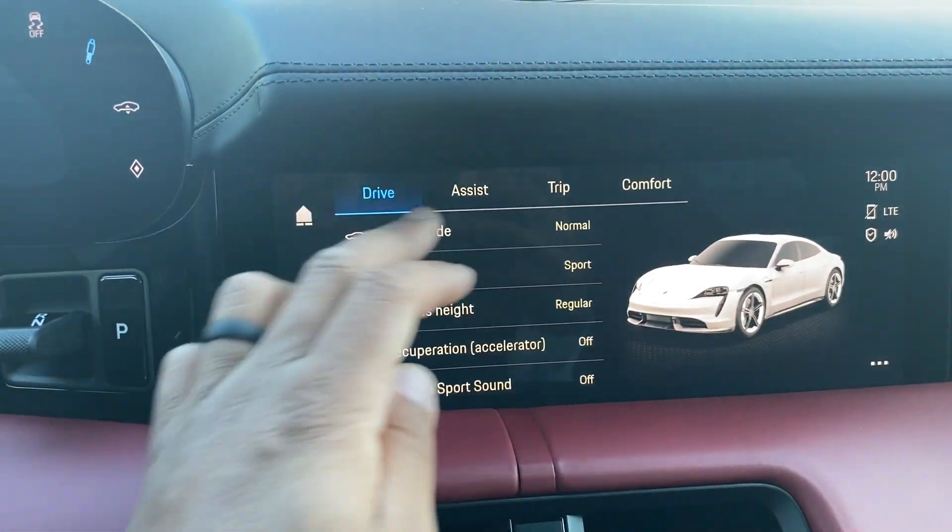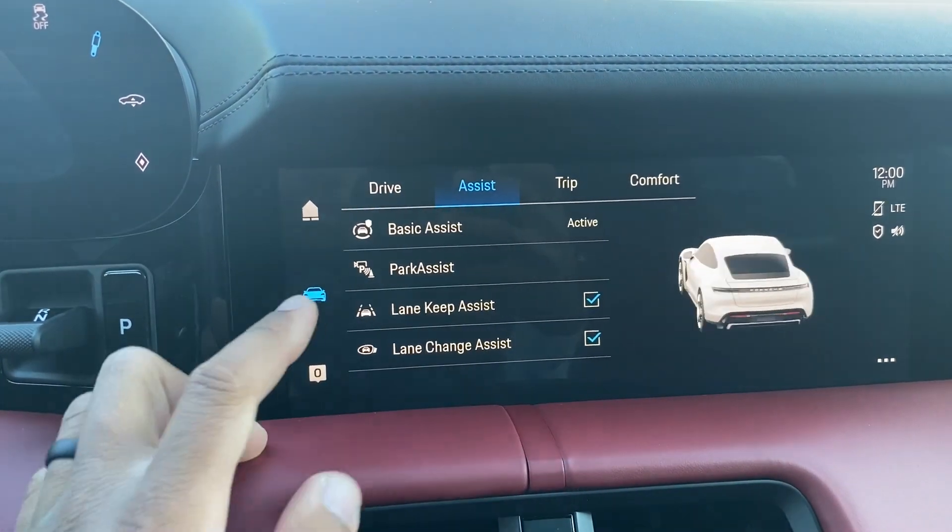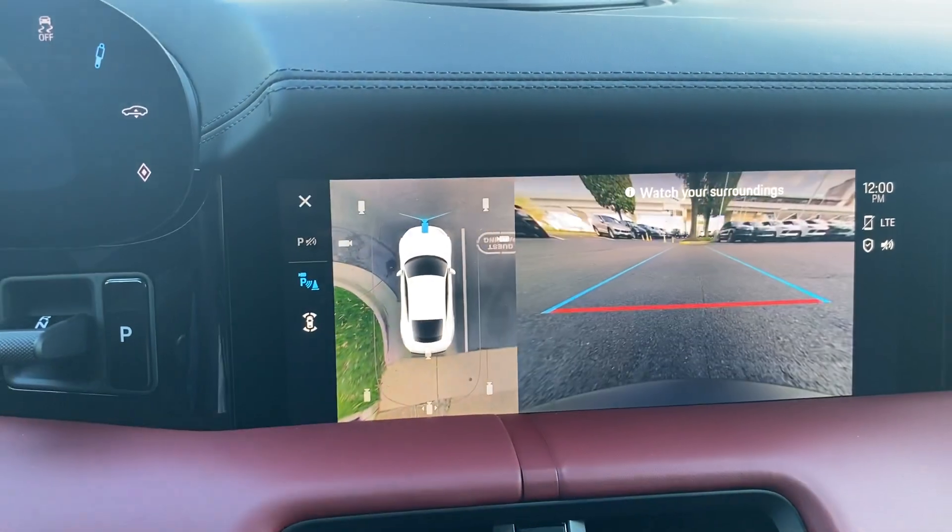If you click Car, go to Assistant Systems, and then Park Assist,